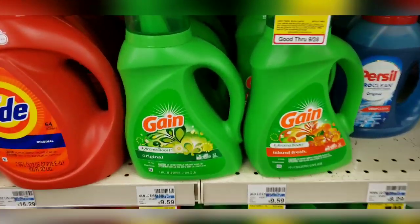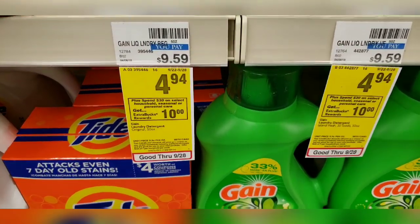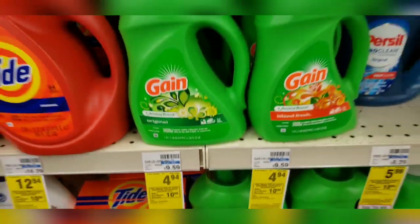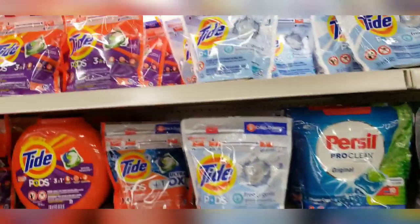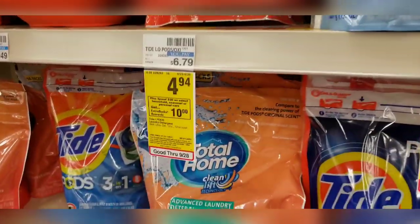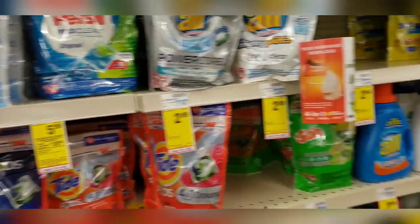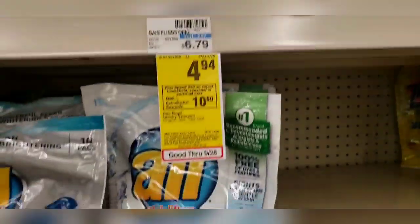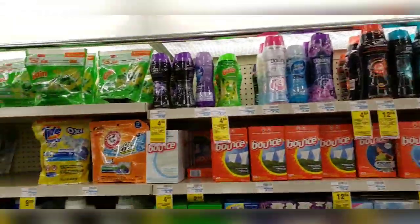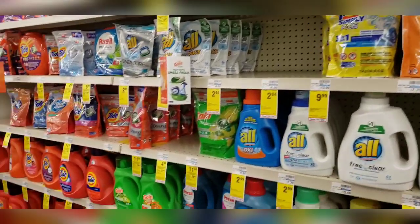For today's transaction, I'm going to get the Gain liquid detergent priced at $4.95 — I have a $2 off digital for this. I'm also going to get some Tide Pods, priced at $4.94. I have a $3 and a $2 off digital, so I'm going to get two of those. And I also have a digital for Gain Flings, priced at $4.94, and I have a $2 off for those as well. I have a lot of digital coupons I haven't used yet, so I'm going to mix and match to my preference.